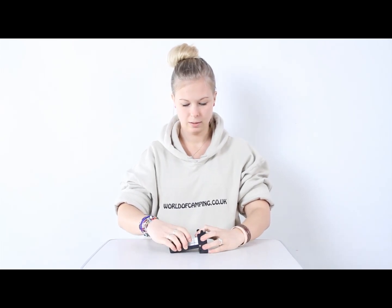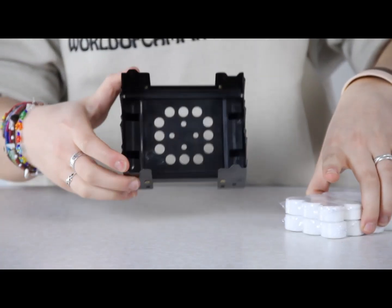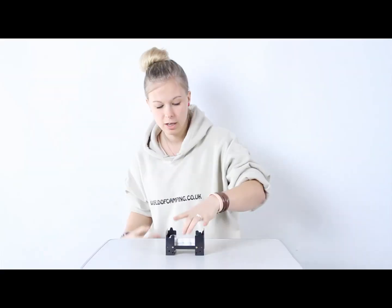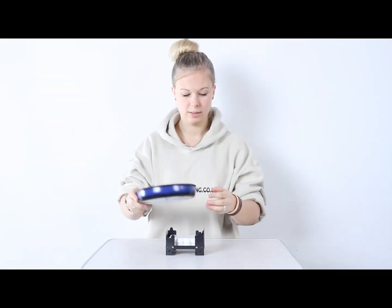They're also very easy to ignite with a match. You fold it up like this and the tablets are inside. In the bottom of it you have ventilation holes so you'll get some air to your fire, and as you can see the pot fits neatly on it.